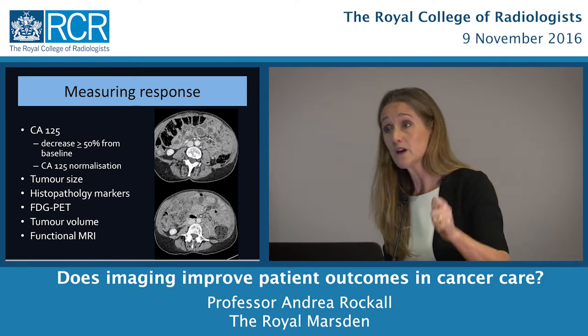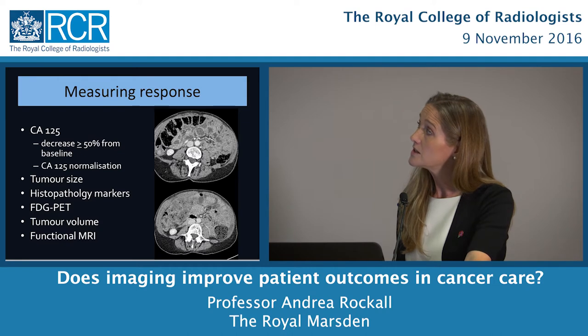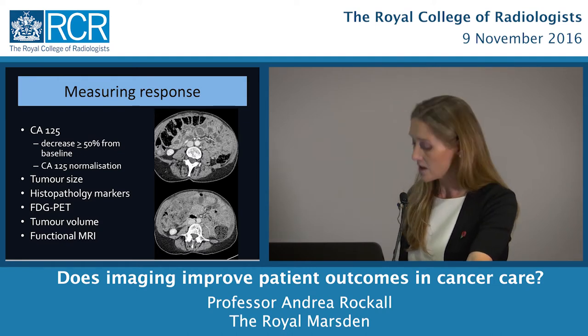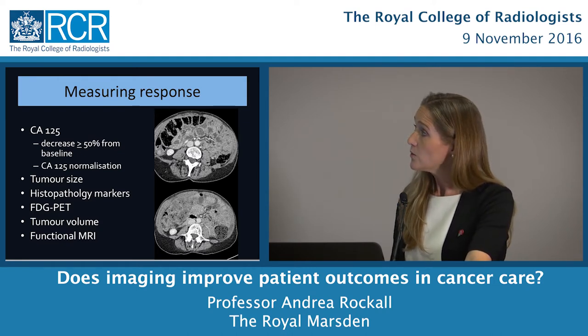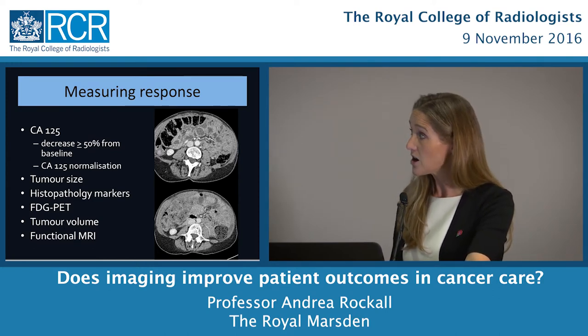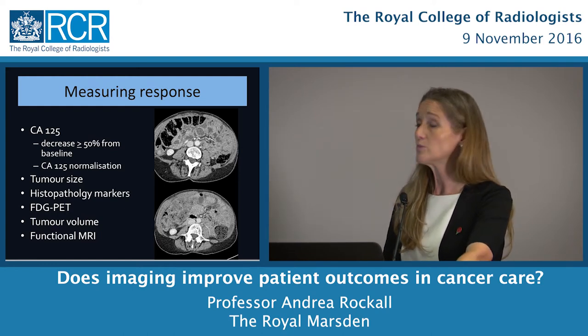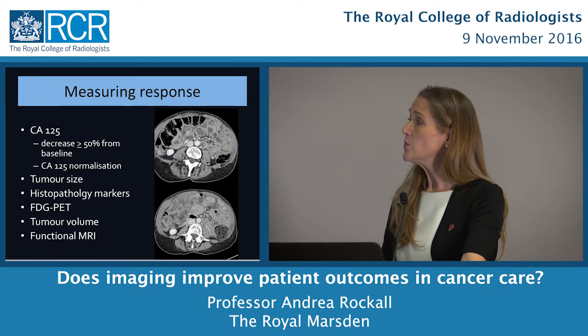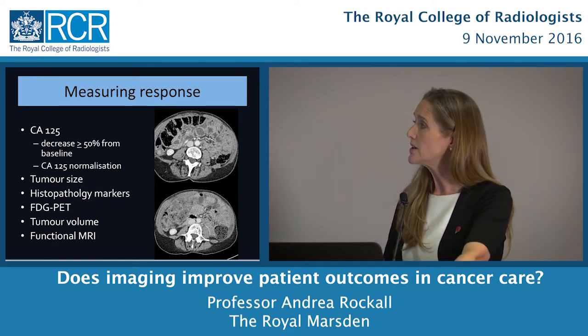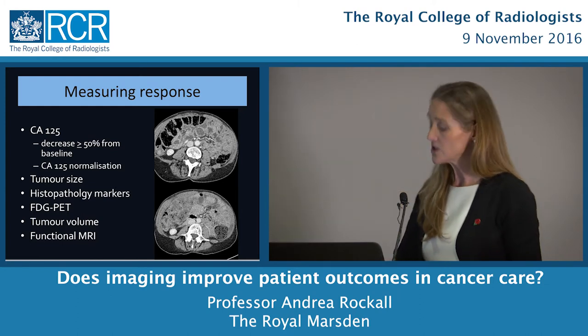There are different ways of looking at response: serum markers like CA125, tumour size — though if I can't see the tumour I can't measure it — histopathology markers on tissue, FDG-PET, tumour volumes, and functional MRI. Here is a typical treatment pathway: a baseline CT scan, baseline CA125 and tumour diameter measurements, three months of treatment, then repeat tests. But in the example I gave, I still couldn't see the tumour after three cycles. The question was whether the patient could have surgery.